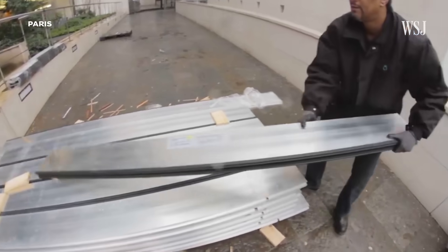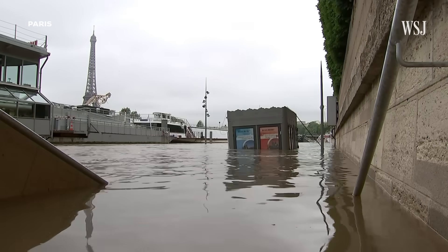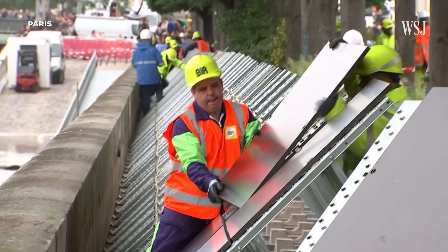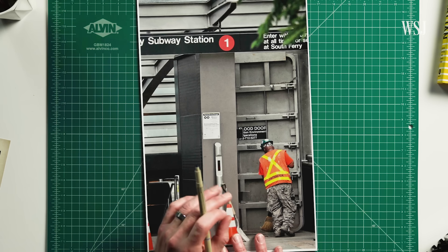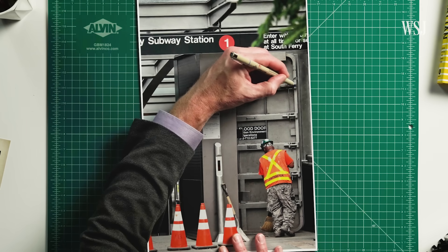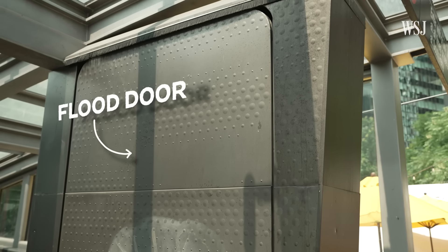A similar system is also used in Paris, where around 70 stations along the banks of the River Seine are at risk of flooding. There they take things a step further and actually try to raise the banks of the river itself, something that's much harder for New York to do. So in other places, the MTA has invested in storm doors. As opposed to flood logs, one person can easily close a door and bolt it into position. The MTA says these have been installed at around 150 stations.